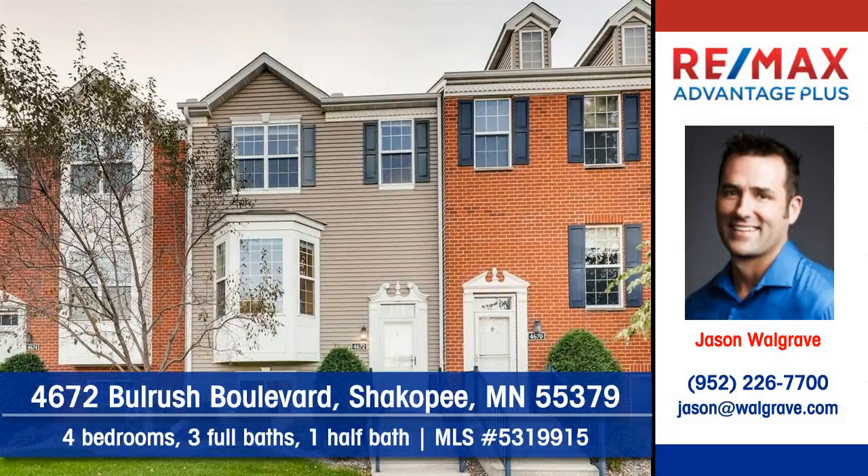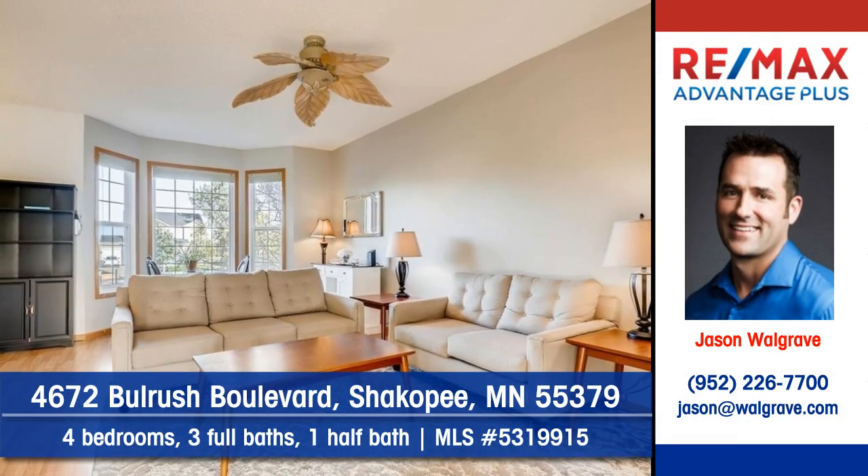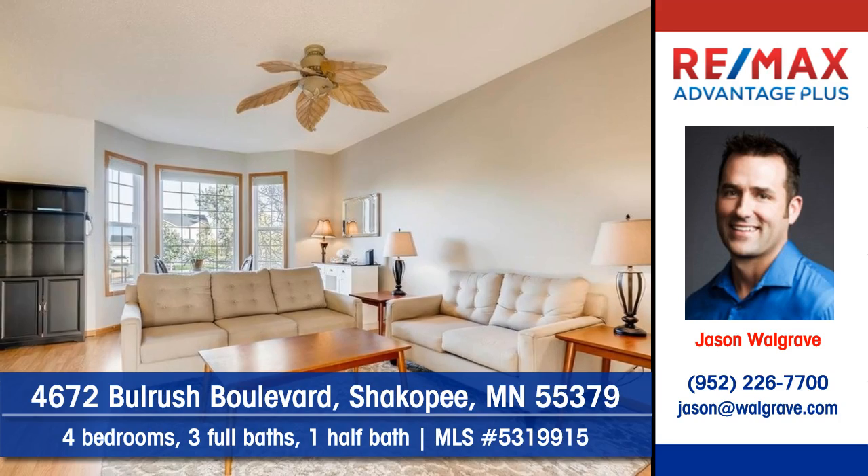Jason Walgrave of RE-MAX Advantage Plus shows you this middle unit townhouse at 4672 Bolrush Boulevard in Shakopee. Make this impeccable home yours.